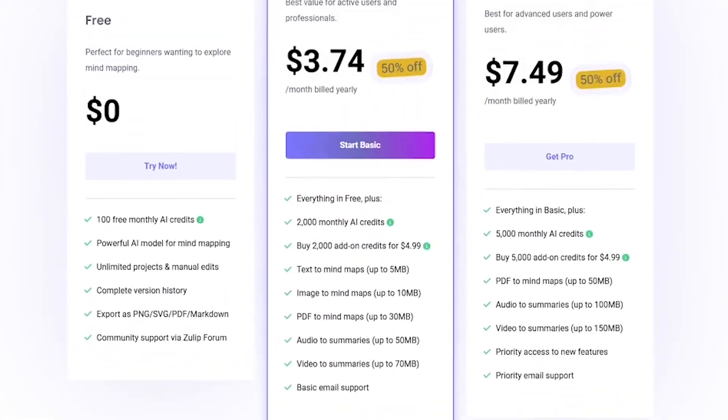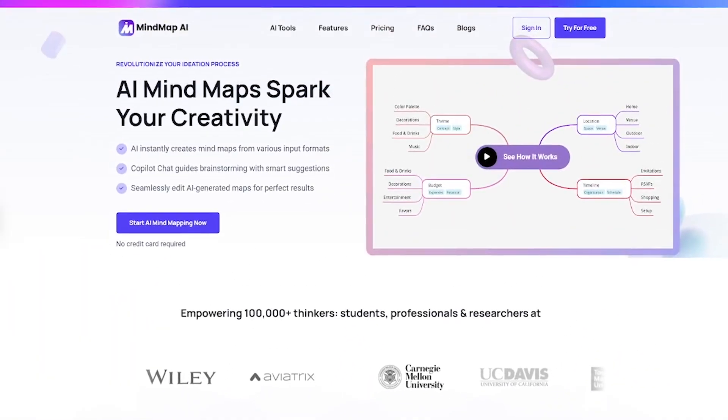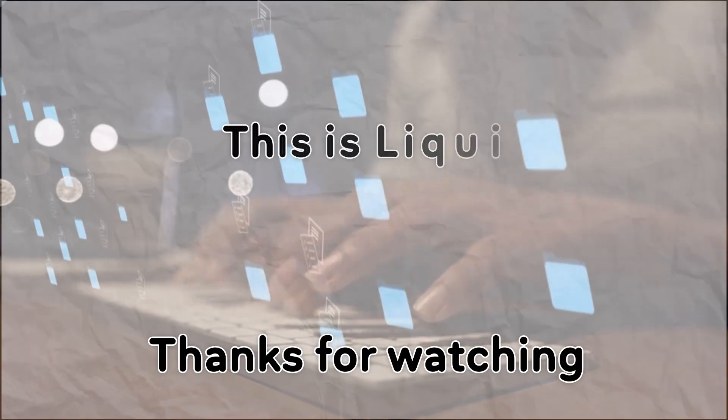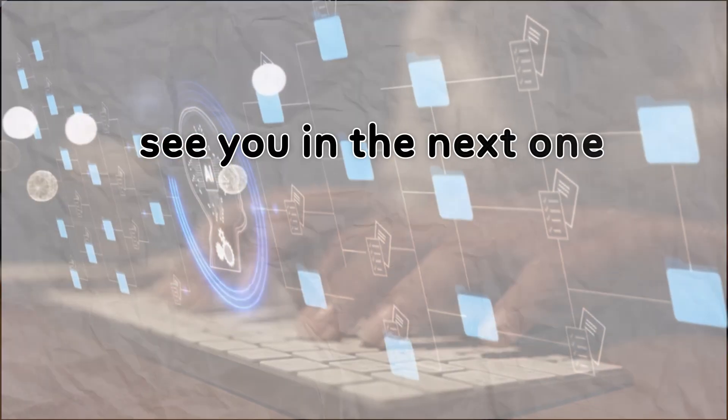Want to think clearer and create faster? Try Mind Map AI — links in the description. And for more tools that unlock your potential, hit subscribe to Liqui AI. Thanks for watching. This is Liqui AI, where we bring you AI tools that turn your ideas into action. See you in the next one.